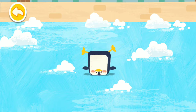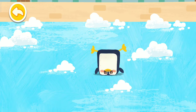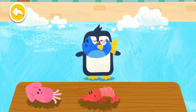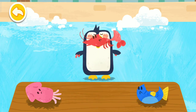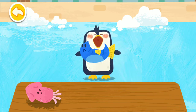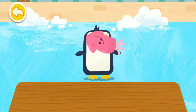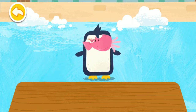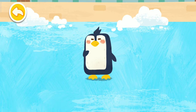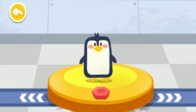Look! The penguin is so happy! The penguin likes to eat shrimp and fish.